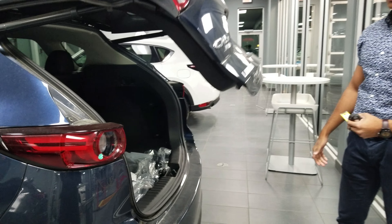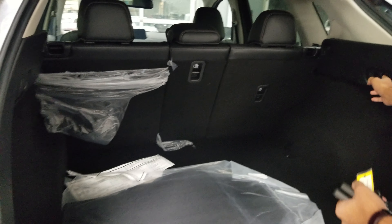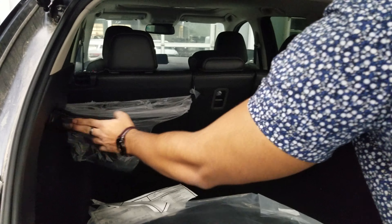As you can see Howard, the CX-5 does come with the power liftgate. Taking a quick look in the back, it's got a 40-20-40 folding down seat ratio, so you can actually fold the seats down just by pulling the levers from the sides.